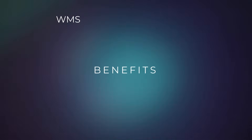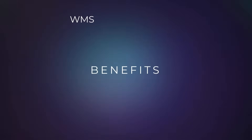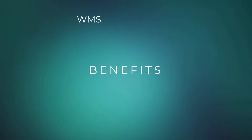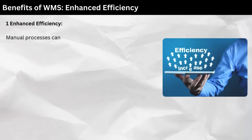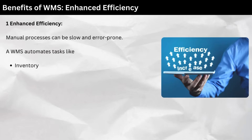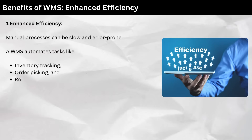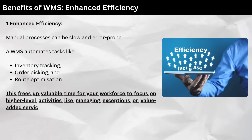Benefits of a Warehouse Management System. So, why should you consider a WMS? Here's a breakdown of the key benefits. One: enhanced efficiency. Manual processes can be slow and error-prone. A WMS automates tasks like inventory tracking, order picking, and route optimization. This frees up valuable time for your workforce to focus on higher-level activities like managing exceptions or value-added services.